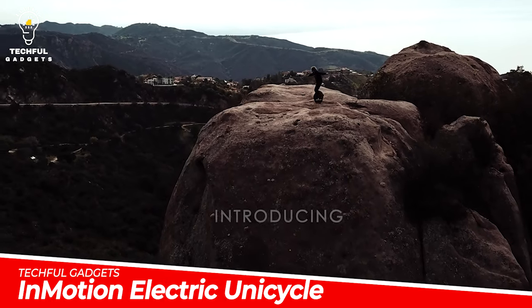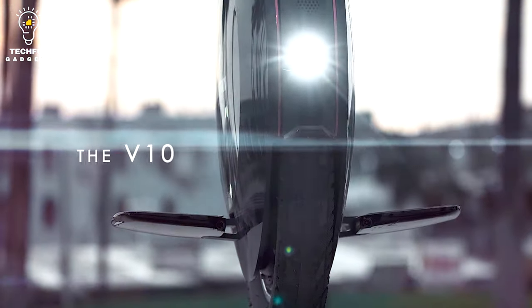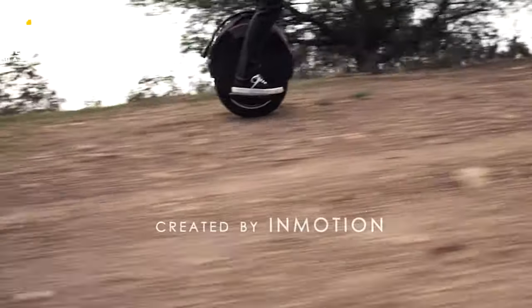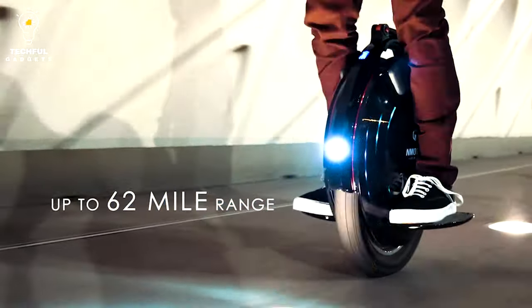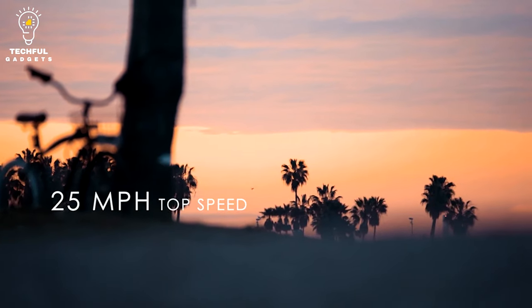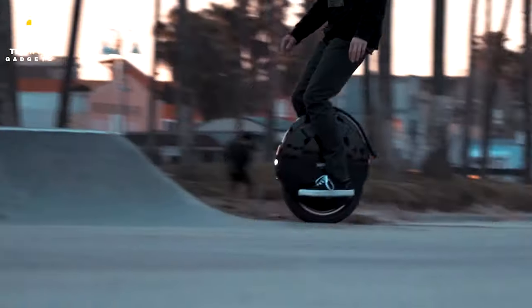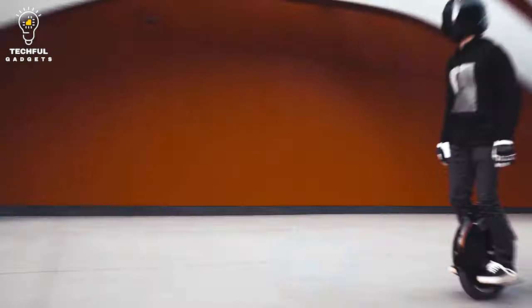The Inmotion V10F draws inspiration from Inmotion's highly successful V8 series and doubles the power and range while maintaining its stealth and contemporary appearance. Riders seeking cutting-edge performance may take advantage of it in a sleek and compact design with a top speed of 25 miles per hour and a maximum range of more than 40 miles, both driven by a 2,000W motor. This makes for an incredibly handy and comfortable ride.